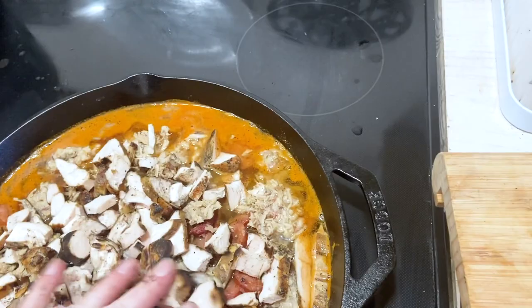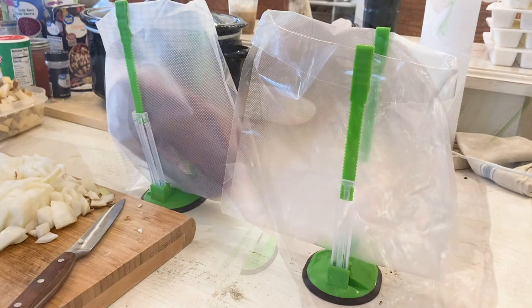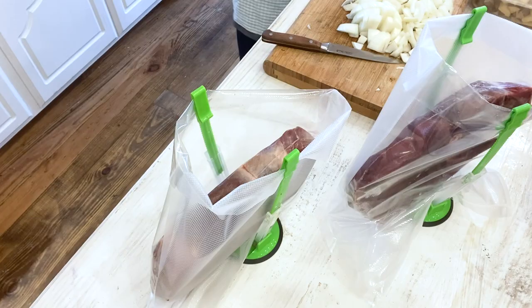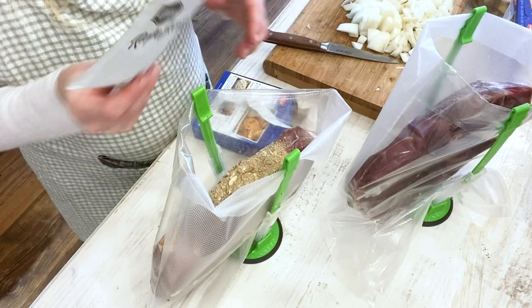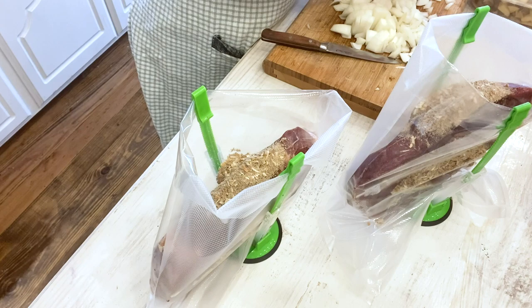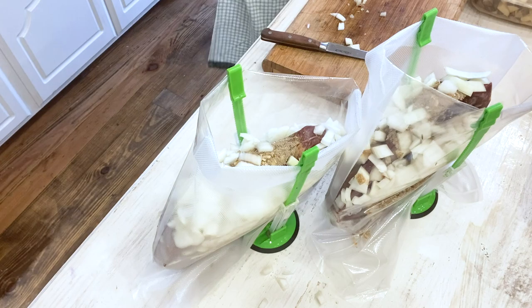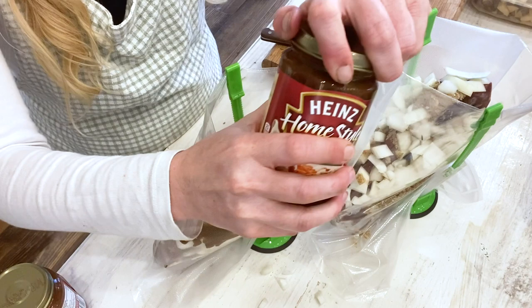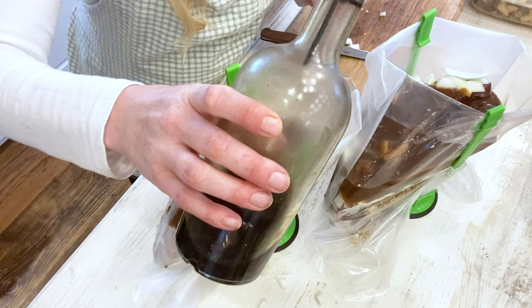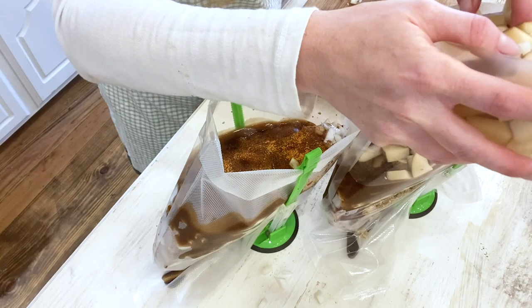While the jambalaya cooked on the stovetop, I started on my dump-and-go crock pot meals. I did two of each recipe. I started with the pot roast — I had deer roast on hand so that's what I used. I like to add Lipton onion soup mix, two packs per bag, plus fresh onions, Worcestershire sauce, soy sauce, and Tony's. The bag holders I link in the description are amazing and make it so you don't need a second set of hands. I added one jar of Heinz gravy to each bag plus fresh potatoes.